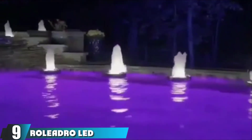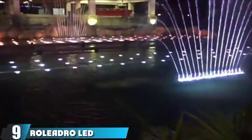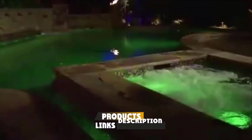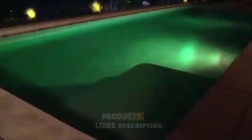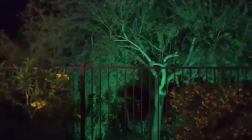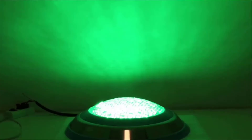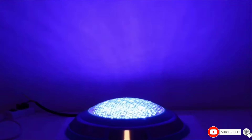Moving on to the next, at number 9 with Roliadro LED Pool Light. Roliadro LED lights are made specifically for in-ground pools and are power cord-operated instead of battery-powered. Consider these lights when you want something super bright that won't use a lot of electricity. Their special Apple's chips maximize the glow while remaining very energy-efficient. As a bonus, these lights can be remote-controlled to switch between several different colors and color-changing modes.